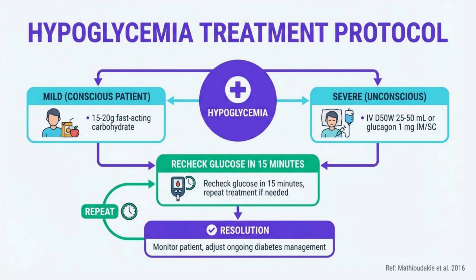For severe cases or unconscious patients, use IV 25% or 50% dextrose. After the event, identify and address the cause and resume insulin at a reduced dose, typically 50% of the previous dose.